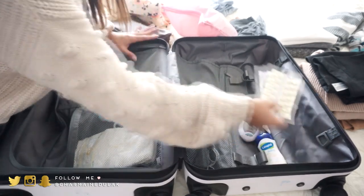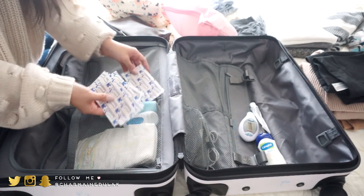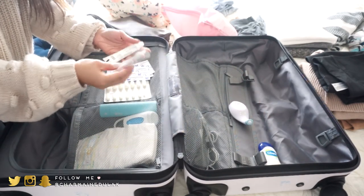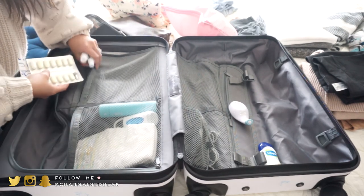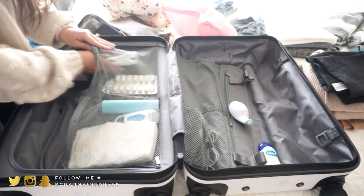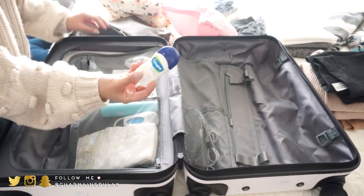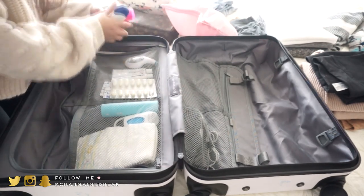Up here in this pocket I'm going to put these: Mucinex in case we get a cold or cough, some really large band-aids (I have smaller ones in the diaper bag), some ointments for myself and Liam since we both get eczema flare-ups, and then a thermometer which will go in the toiletry bag.